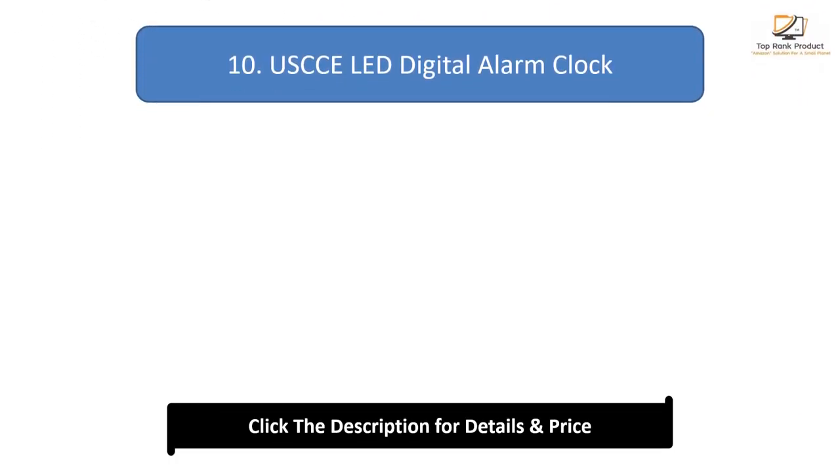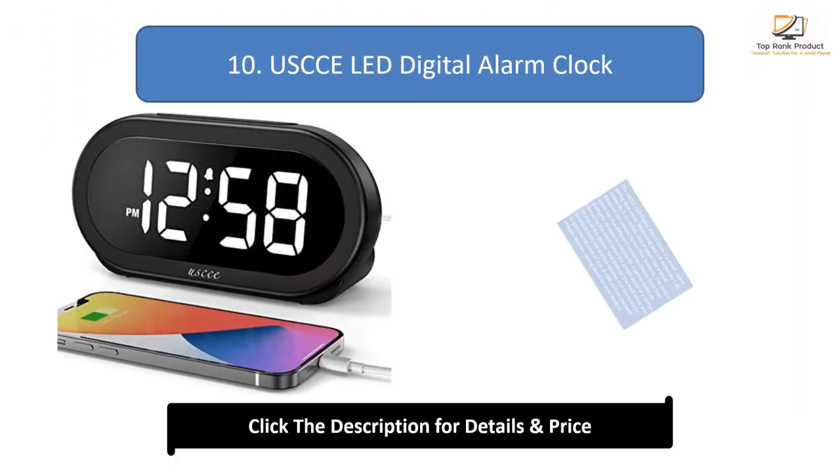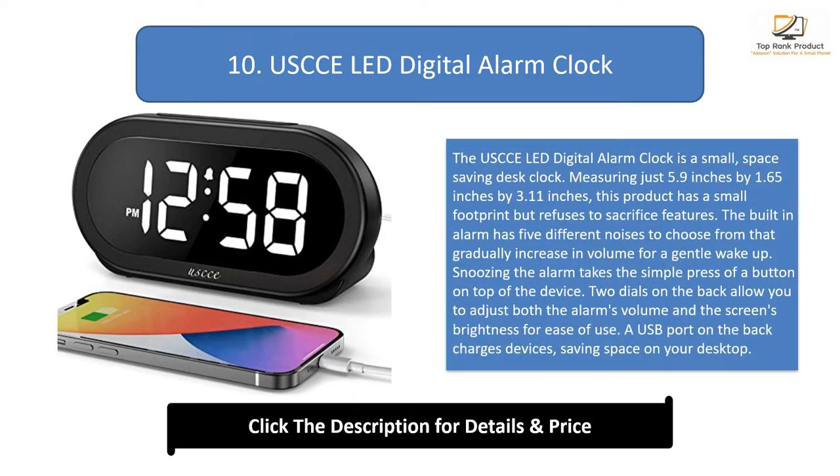Number 10: USX LED Digital Alarm Clock. The USX LED Digital Alarm Clock is a small, space-saving desk clock, measuring just 5.9 inches by 1.65 inches by 3.11 inches. This product has a small footprint but refuses to sacrifice features. The built-in alarm has five different noises to choose from that gradually increase in volume for a gentle wake-up. Snoozing the alarm takes the simple press of a button on top of the device.